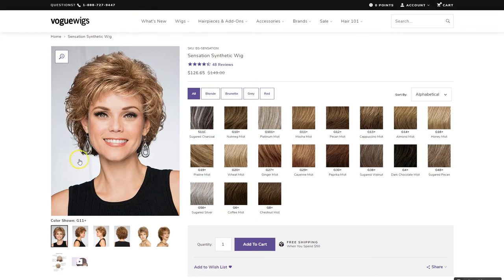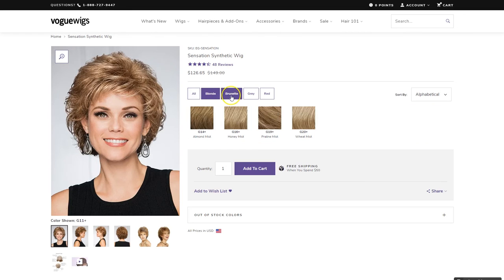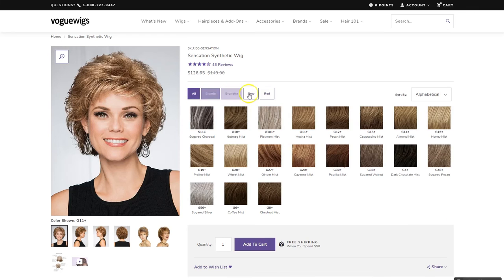On our product page, you can now see larger images and videos. We've heard you, and since color is so critical to every wig purchase, we've made sorting by color family easier than ever.